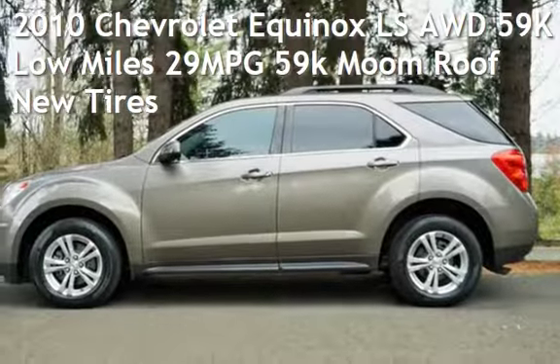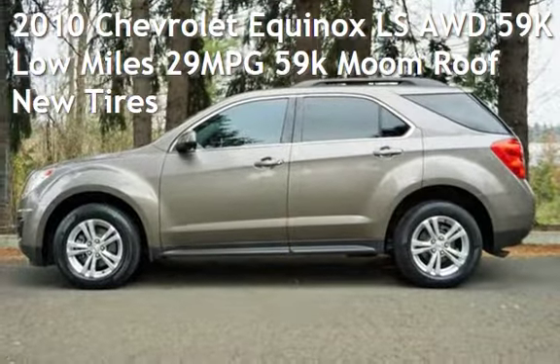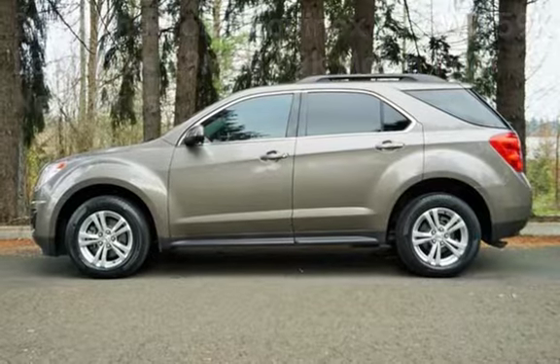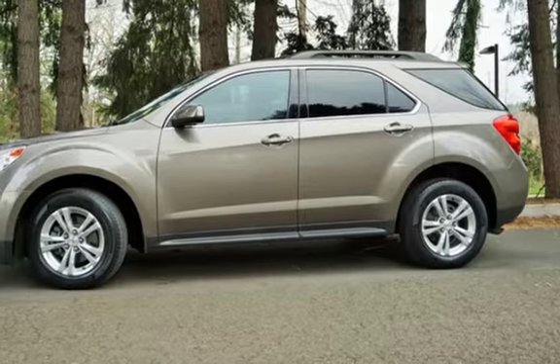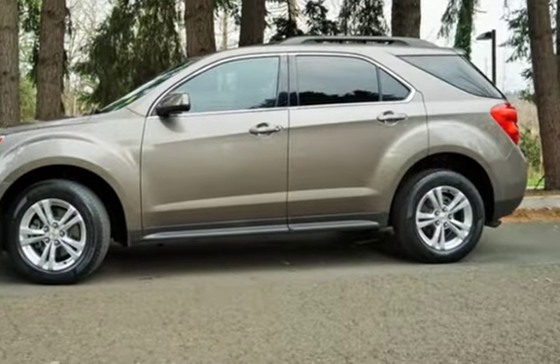Check out this pre-owned 2010 Chevrolet Equinox LS all-wheel drive. This four-door SUV has a four-cylinder, 2.4-liter i4 engine, with all-wheel drive, and an automatic transmission.